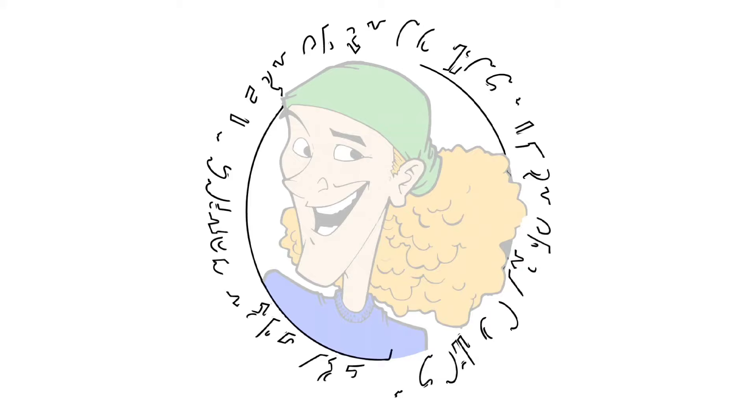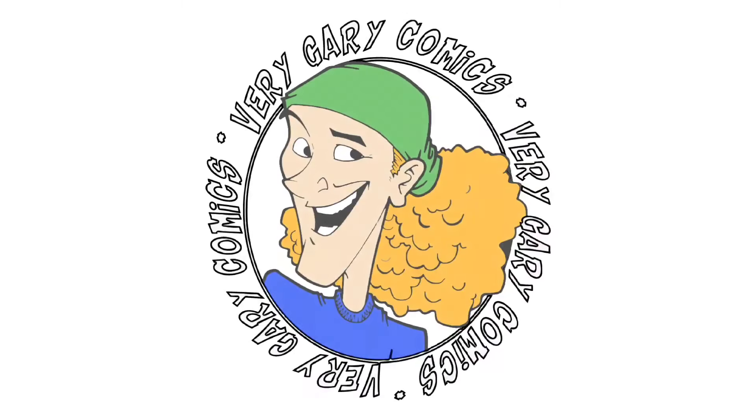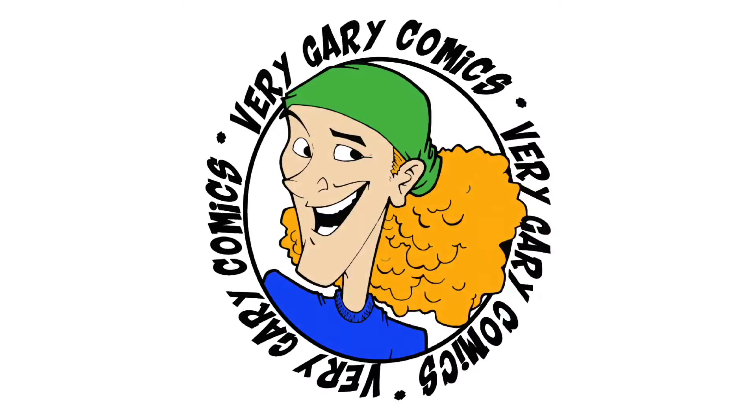I bought a small comic book collection and we are going to talk about it. I purchased a comic book collection — this is a cool one.